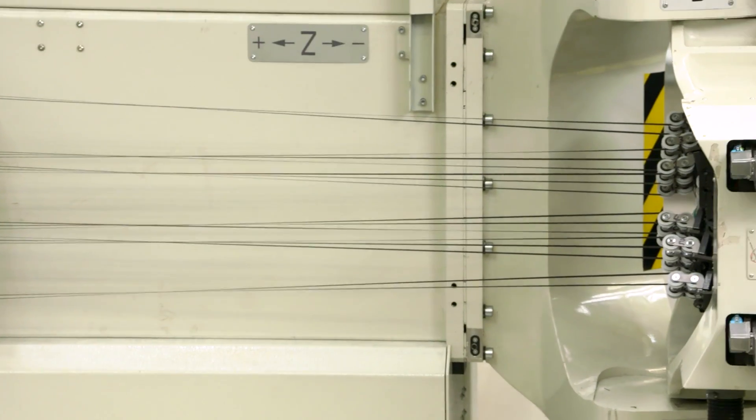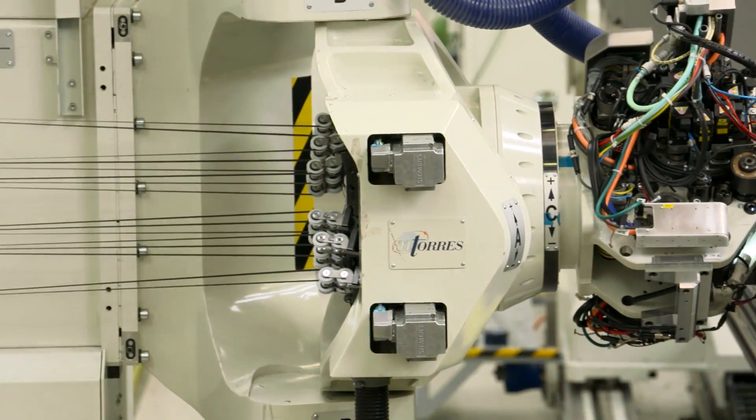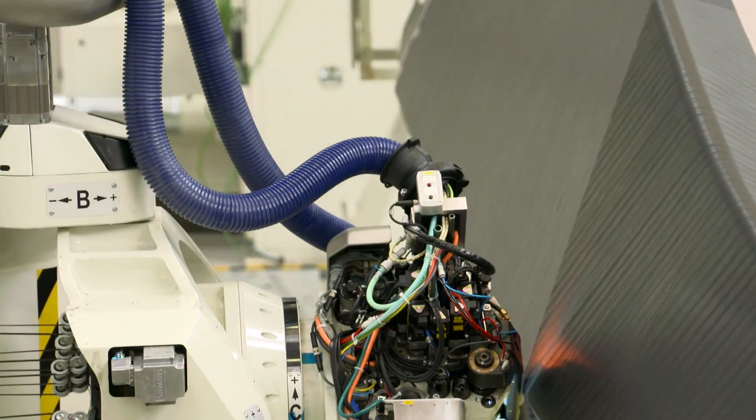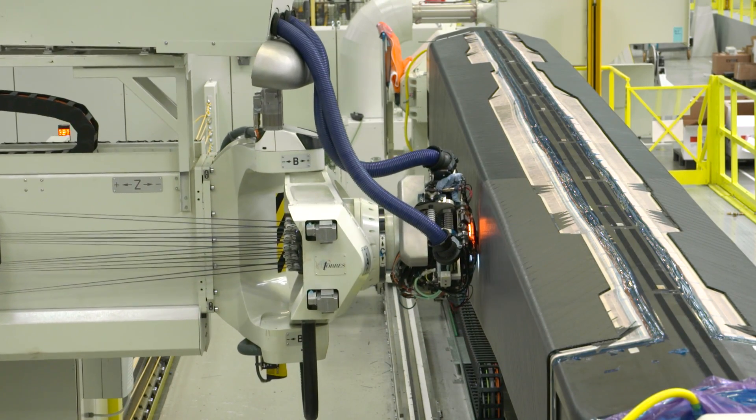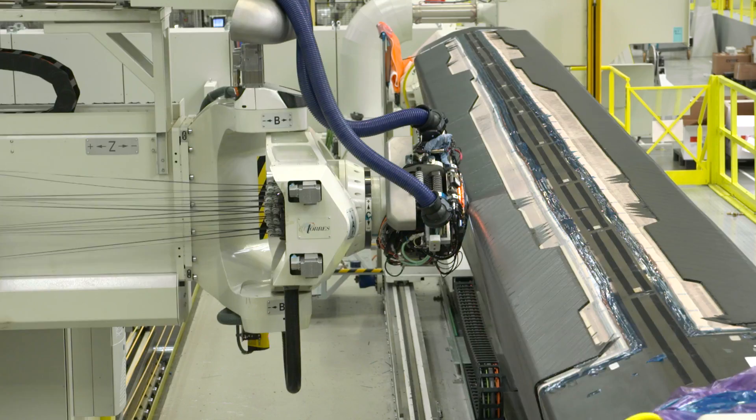The structure that you see there is an inner rear spar from an A350. The actual carbon component laid is about 350 kilograms per side, so 700 kilograms for the full wing set. The fibre placement technology, with its automation and accuracy, allows us to tailor the actual shape much closer to what is actually required.